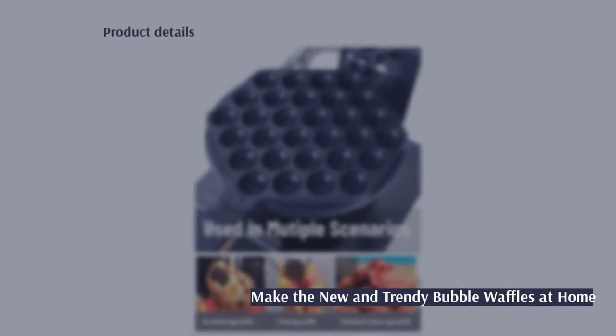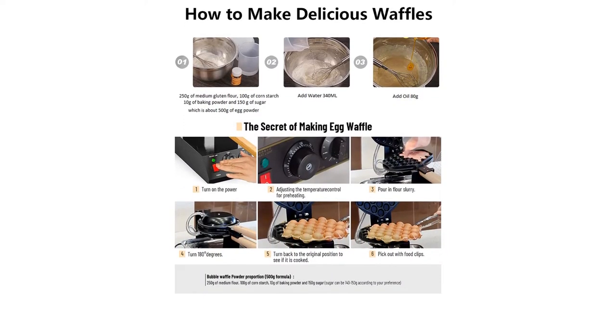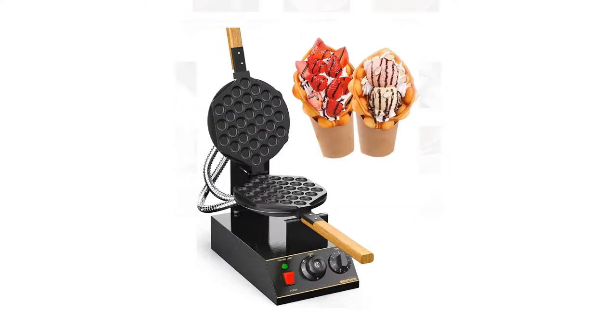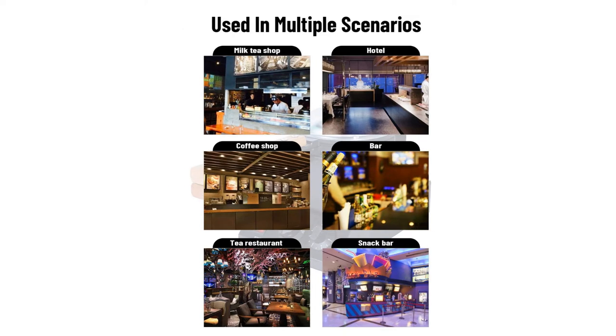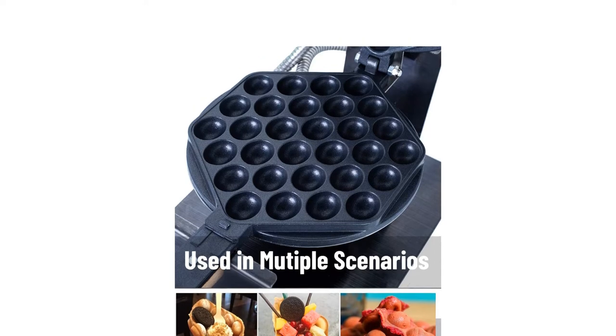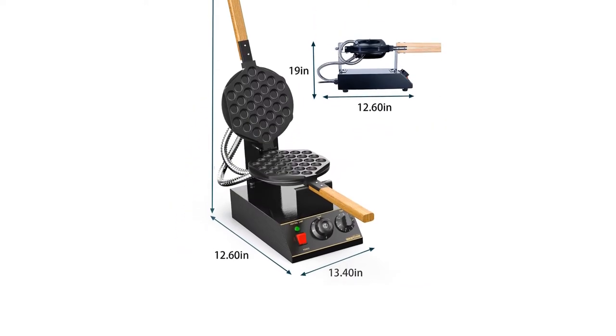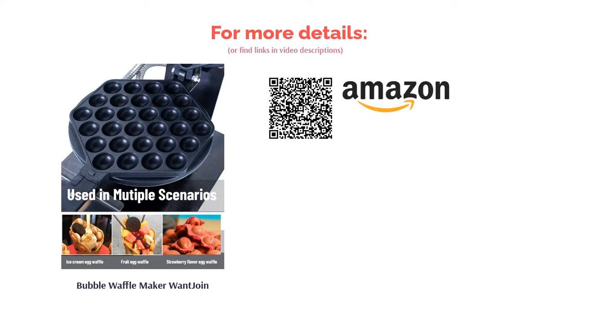Making Instagram-worthy bubble waffles is now easy-peasy. With a massive 1,400 watts, your waffles will look and taste sublime in as little as three minutes, thanks to its thorough heating process and range of controls. It has an adjustable crispness setting, temperature and timer controls, and a high-quality finish with non-stick, Teflon-coated plates. This machine is suitable for use in restaurants, cafes, roadside snack bars, or family gatherings — the possibilities are endless.